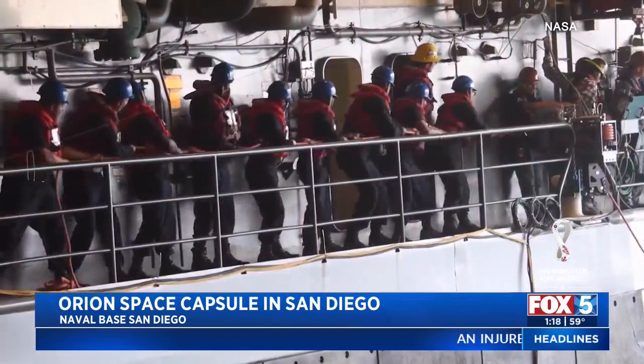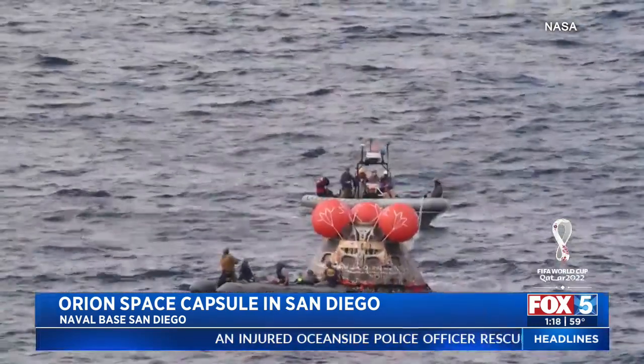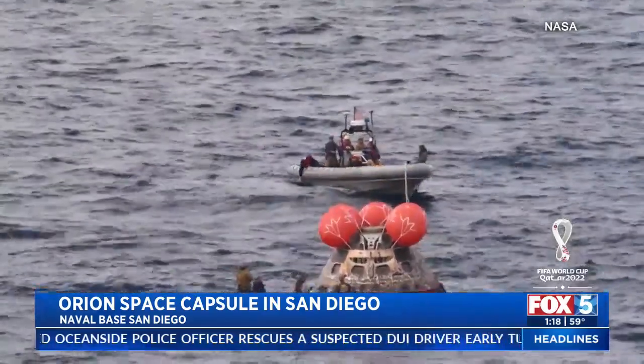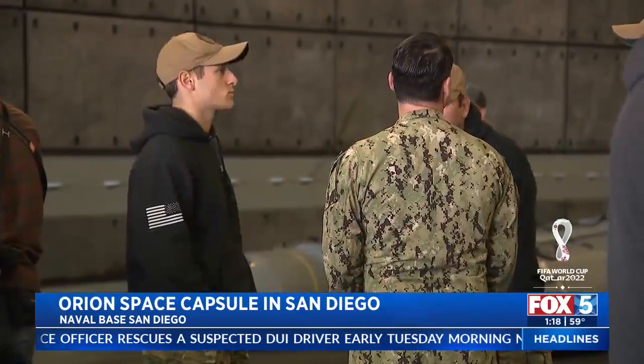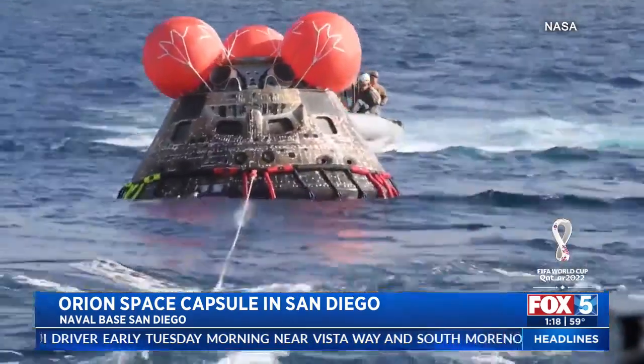There were several agencies involved in the recovery of NASA's newest space transportation vehicle on Sunday, when the capsule splashed down in the ocean off the coast of Baja, California. These are some of the Navy divers who were part of the capsule recovery team.